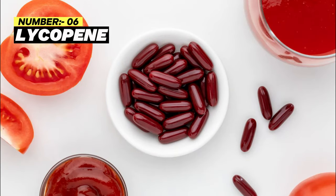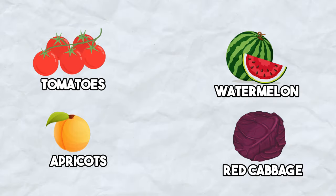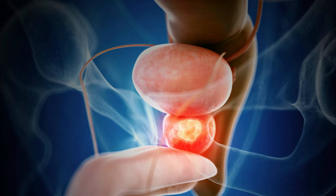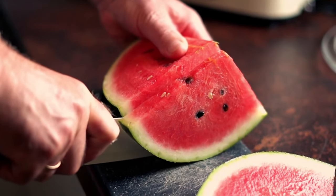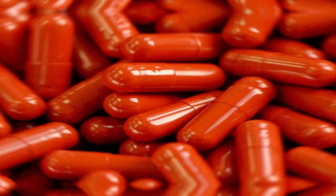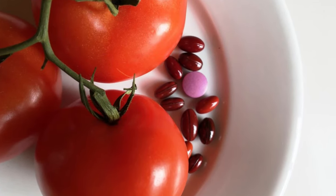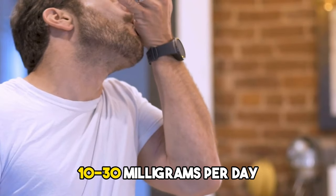Number 6: Lycopene. Lycopene is found in many red fruits and vegetables, like tomatoes, watermelon, apricots, red cabbage, red bell peppers, guava, rosehip, and pink grapefruit. Many studies suggest that including lycopene-rich foods in your diet can help reduce the risk of prostate cancer and promote the overall health of your prostate. You can also consider taking lycopene supplements in the form of capsules or gummies. The recommended daily dosage typically falls between 10 to 30 mg per day, but you must consult your healthcare expert before taking it regularly for your enlarged prostate.